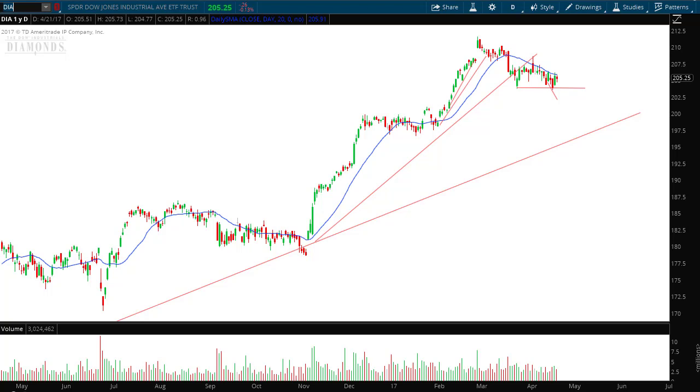Hello investors and traders, and welcome to the weekly market report with the Market Guys. I'm AJ Monte.